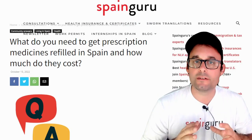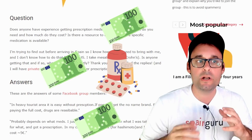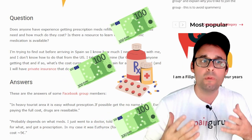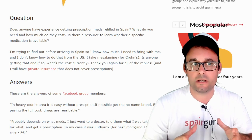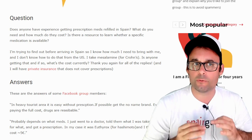What do you need to get prescription medicines refilled in Spain and how much do they cost? Does anyone have experience getting prescription meds refilled in Spain? What do you need and how much do they cost? Is there a resource to learn whether specific medication is available? I'm trying to find out before arriving to Spain so I know how much I need to bring with me.